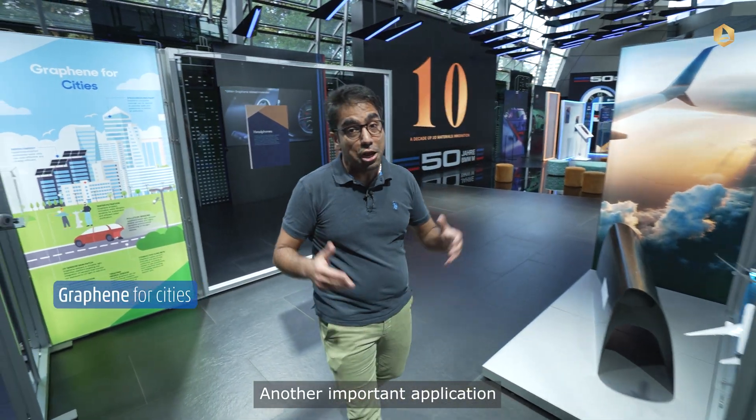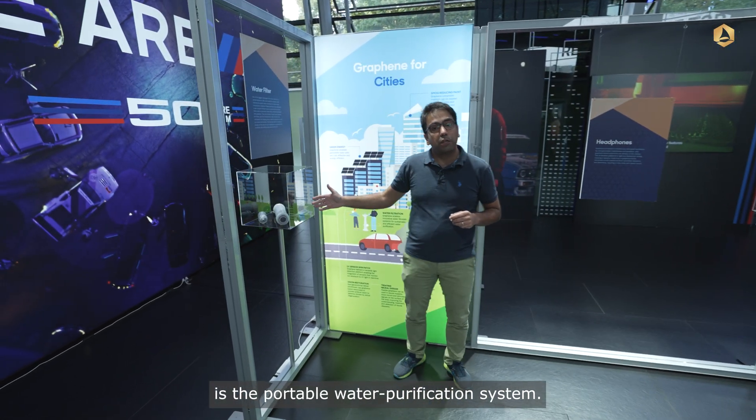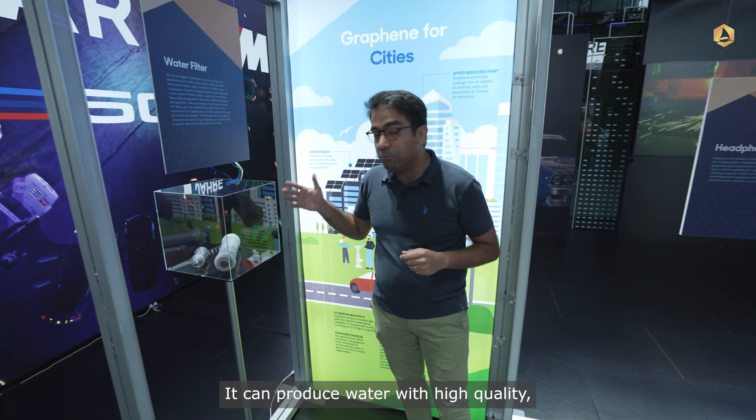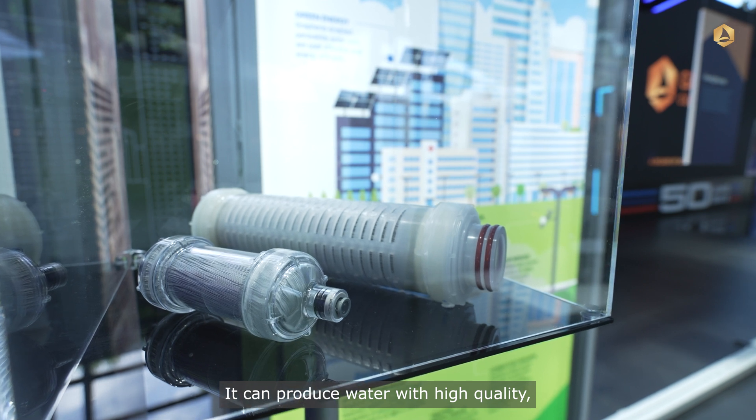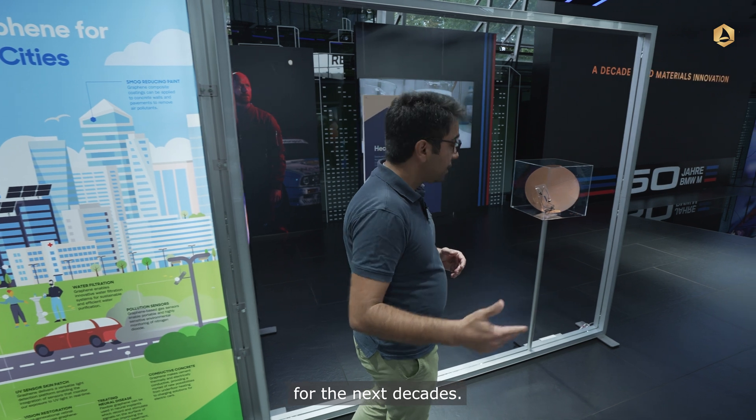Another important application we have developed in the Graphene Flagship is the portable water purification system. It can produce high-quality water, and water purification will be really important for the next decades.